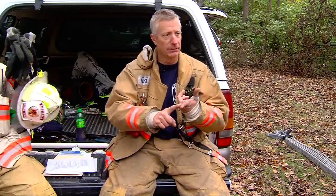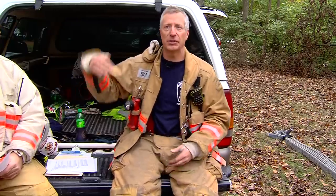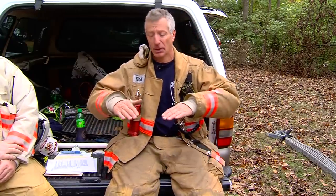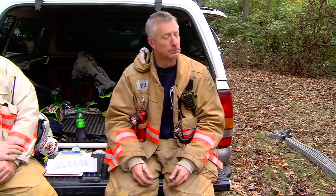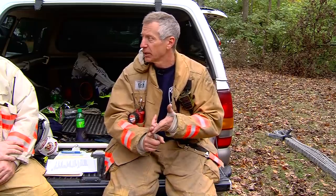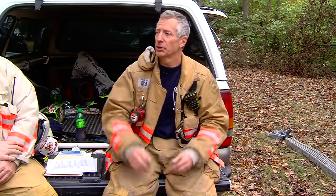If the first in engine has their line and the second in engine has their line, now you bring another line to wherever command tells you to go — up in the attic, around on the exposure side, or standing by as backup to both lines. It could be that the first and second engine can't find the seat of the fire, so you go in a different way. A good rule of thumb: try not to get three lines going in the same entrance — limit it to two. Think about another set of steps, a fire escape, or ground ladders.